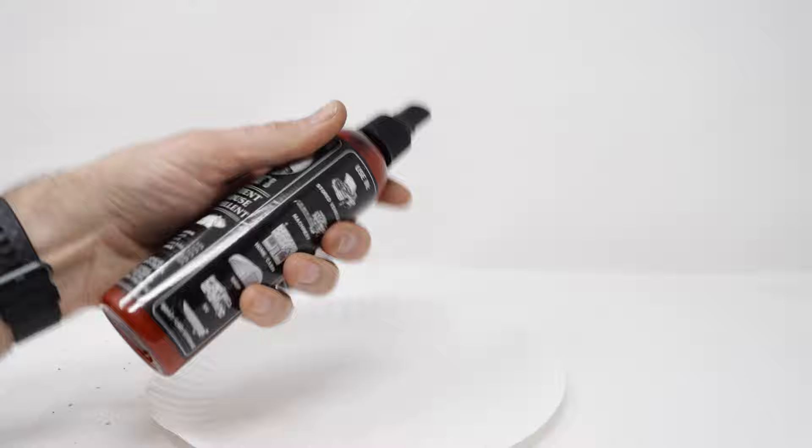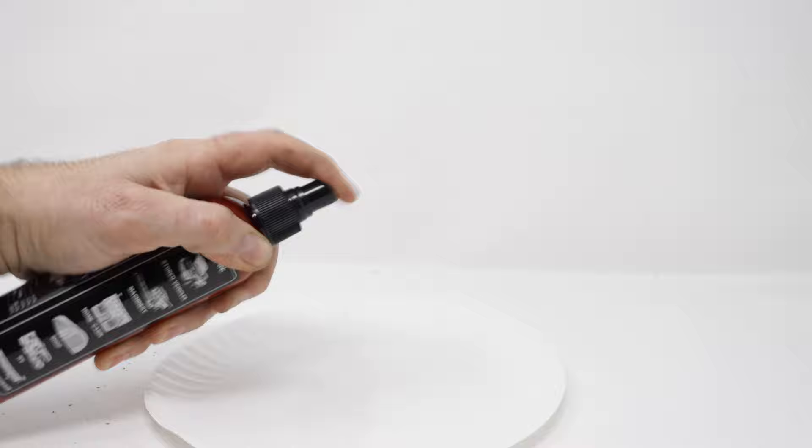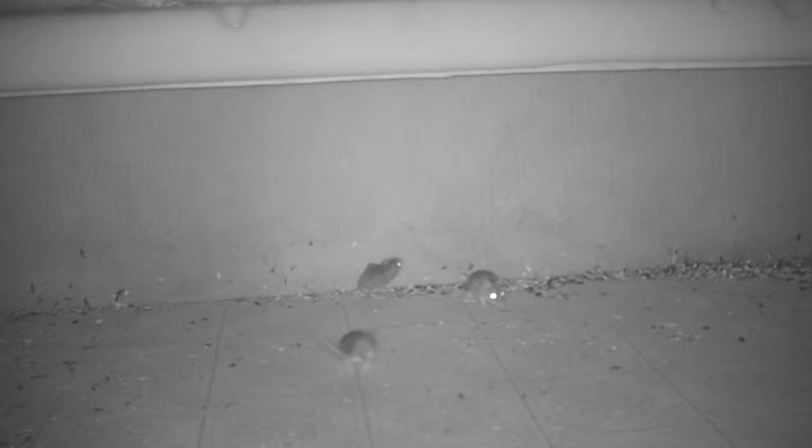To use it, you shake it up really well and then spray it where you don't want rodents. It's a light mist and it smells really good. Now I hope these work, but before I can recommend them we're going to test them out. I'm going to set up the Grandpa Gus mouse pouches in a farm truck to see if they keep the mice away, and I'm going to use the spray in a camper. But first I'm going to set up the motion cameras without the repellents to see how many mice we're dealing with.